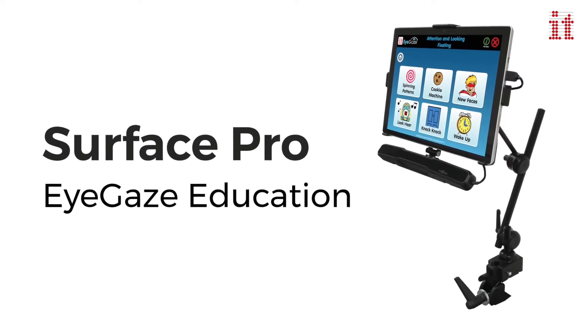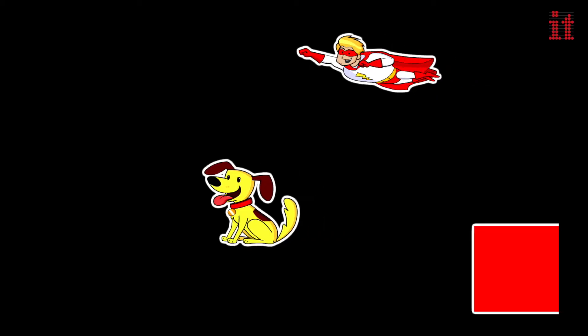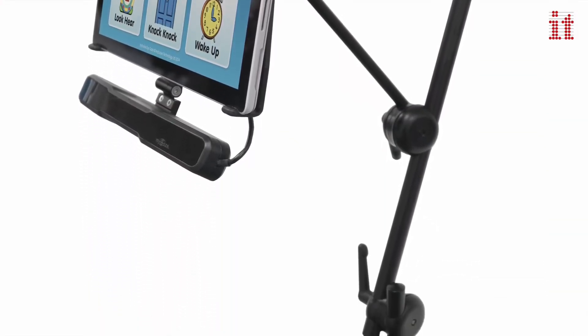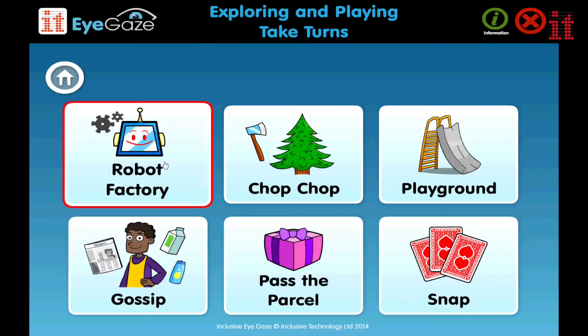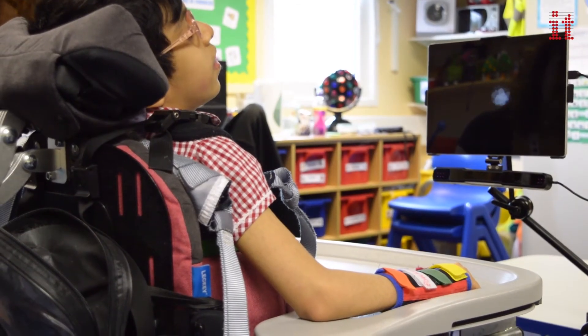Introducing the Surface Pro EyeGaze Education Bundle — the new mobile eye gaze access solution in one simple, affordable package. Surface Pro EyeGaze Education is an excellent eye gaze starter package, affordable and tailor-made for users who need convenient and easy to use eye gaze access.